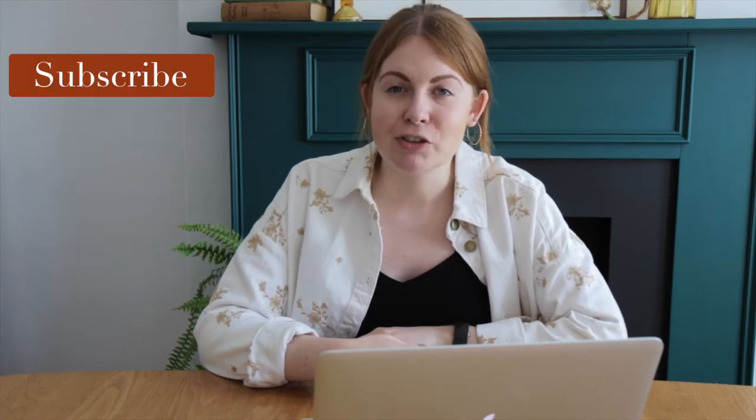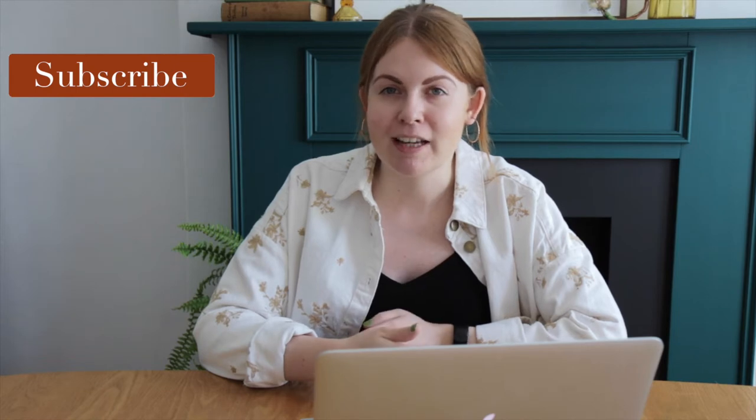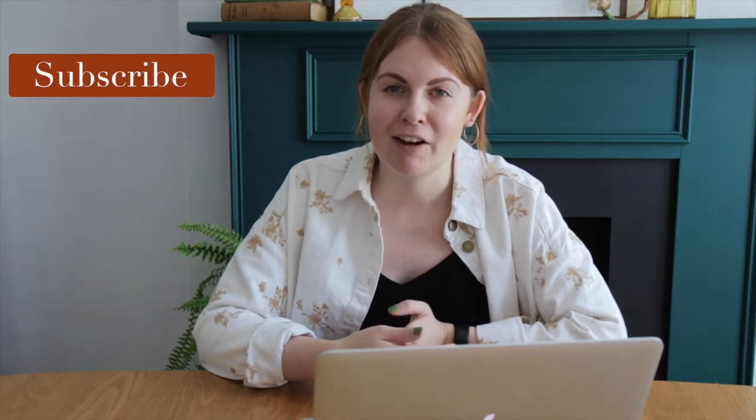Hello everyone, welcome back to my channel. I'm Lauren and today I'm going to be going through some of the things I bought secondhand for my home. To buy secondhand is usually cheaper and you get things that no one else has, so you have a more unique characterful home.